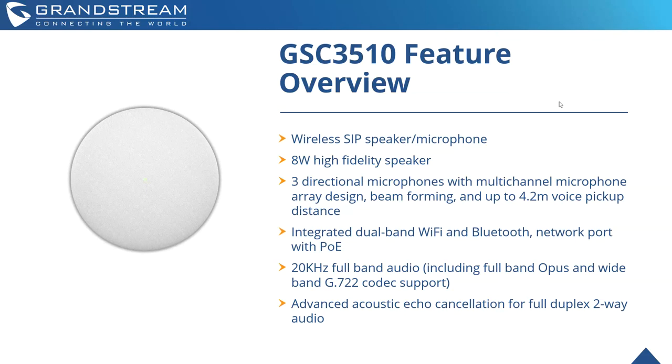It has three-directional microphones with multi-channel microphone array design, with beam-forming and up to 4.2-meter voice pickup distance. Integrated dual-band Wi-Fi and Bluetooth is built into the device to be able to use it in VoWi-Fi scenarios, and of course a network port with integrated PoE. Full-band audio including full Opus band support ensures the highest quality conversations. It also has advanced acoustic echo cancellation for full duplex two-way audio, making the audio crystal clear.